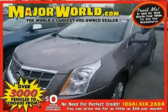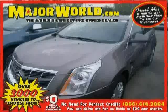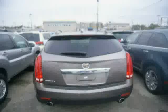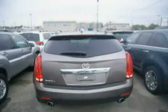Look at this 2011 Cadillac SRX equipped with cruise control, power door locks, power passenger seat, sun moon roof, panoramic roof, heated mirrors, all-wheel drive, and traction control.